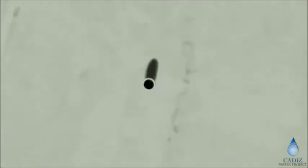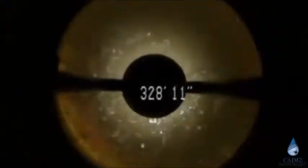In November of 2009, a video camera was dropped down well TW1. In the middle is the depth in feet beneath the ground surface. At 329 feet beneath the ground surface, this is the level of water in the well — the level to which water rises in the well. It's called the water table.